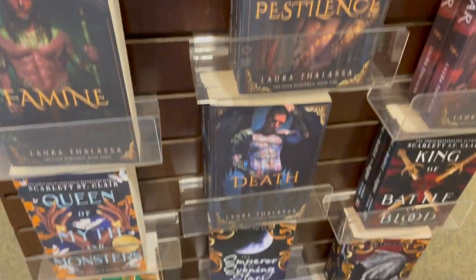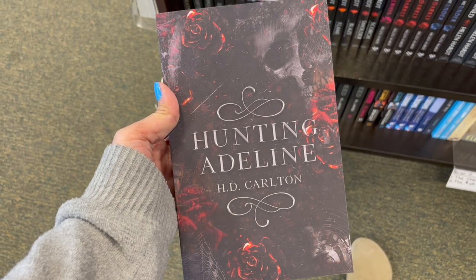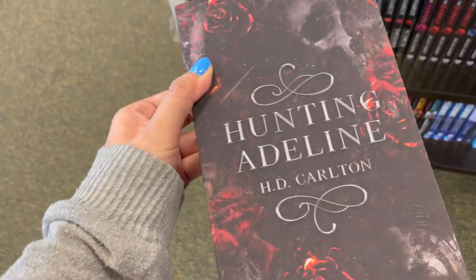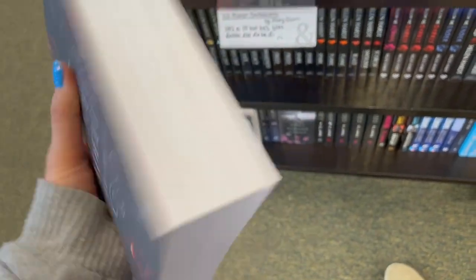Now we're in adult romances. I saw Hunting Adeline, which I know is a dark romance. I thought about reading this but decided not to. But I saw it at Barnes & Noble and didn't realize how thick it was in person. I knew it was like a 600-page book, but it's really thick.